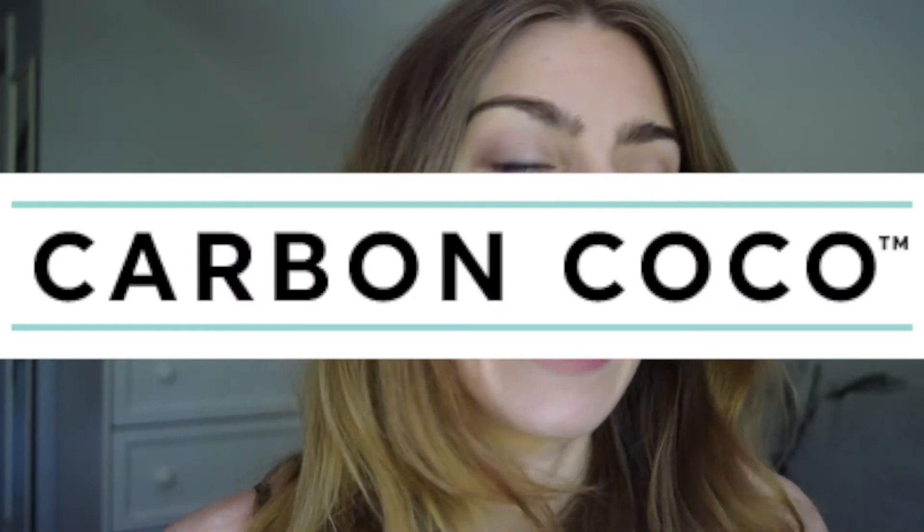Hi guys, today I'm doing a teeth whitening review for the brand Carbon Coco. If you've watched my other teeth whitening videos, you know I'm super hesitant when it comes to teeth whitening. I've tried a ton of things and I have severely sensitive teeth and sensitive gums. I've tried white strips, other brands, and things just didn't work — they burned my mouth, hurt my teeth, and I couldn't even eat for a week after trying some things.